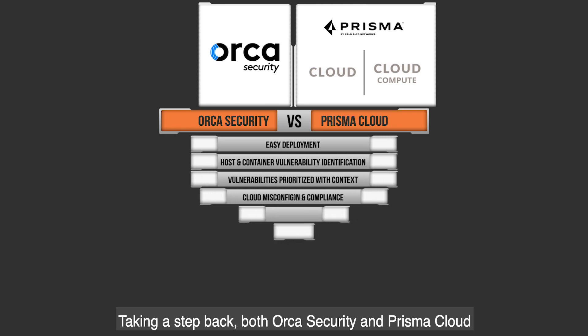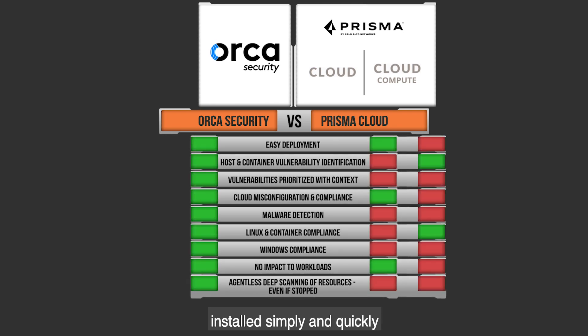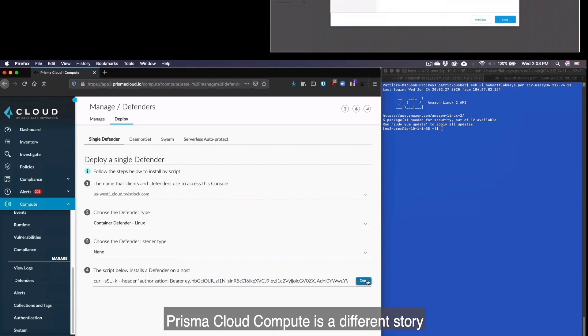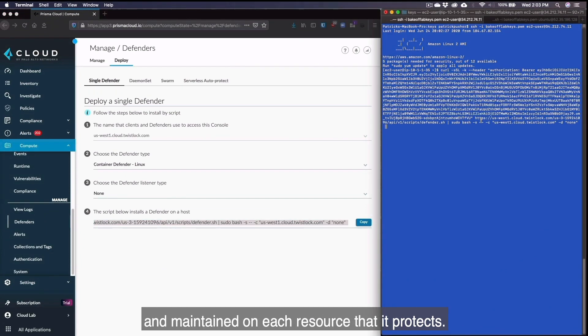Taking a step back, both Orca Security and Prisma Cloud installed simply and quickly with policies attached to cross-account roles. Prisma Cloud Compute is a different story as it is agent-based, and as such needs to be installed and maintained on each resource that it protects.